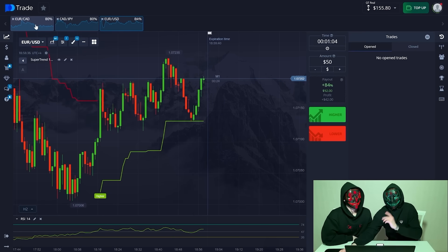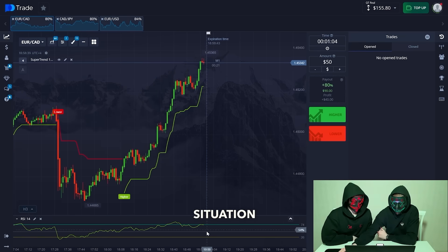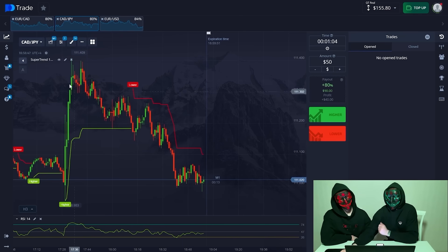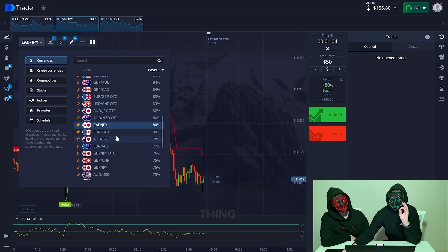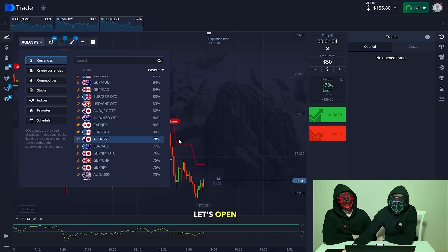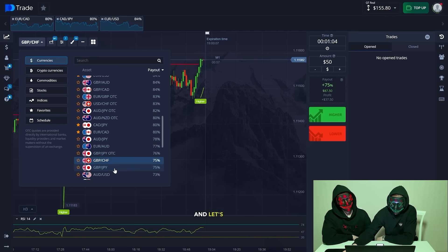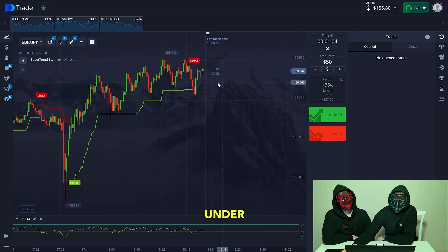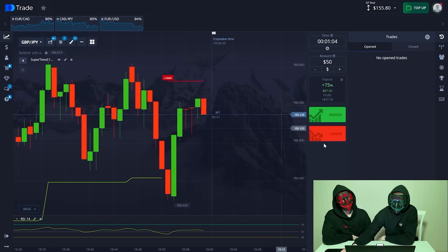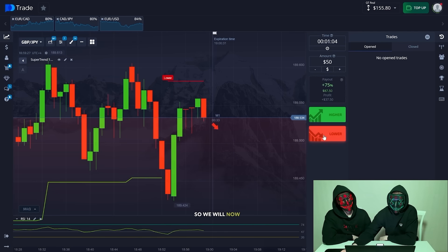We see what's happening here — the global situation has not changed on these currency pairs, so let's open a new currency pair. The main thing is to use pairs in the real market with a payout percentage of more than 70%. Now we see that under the Super Trend indicator a new downtrend begins, so we can immediately open a new trade. A new candlestick is forming and immediately goes down, so we will wait for an excellent entry point on the jump and open a trade down.